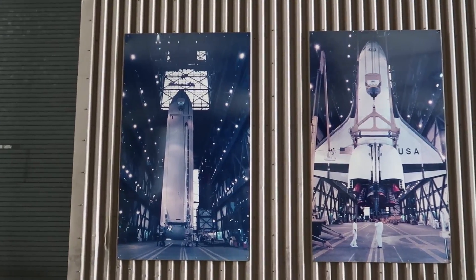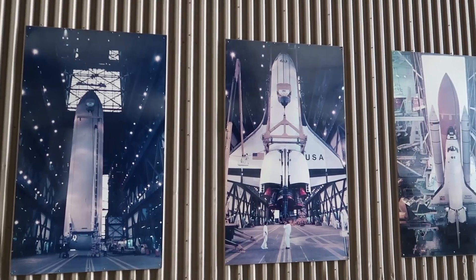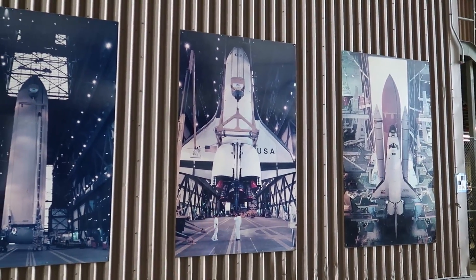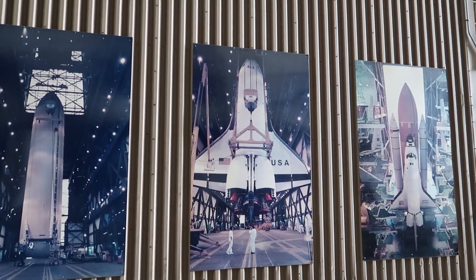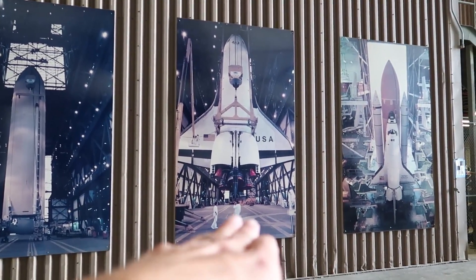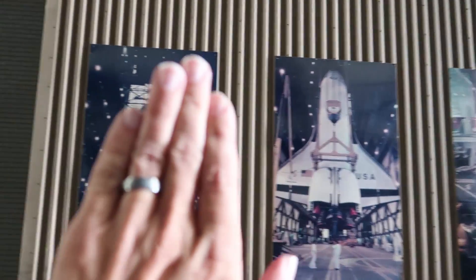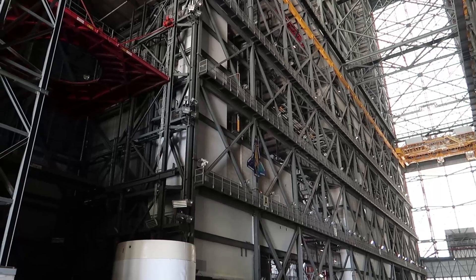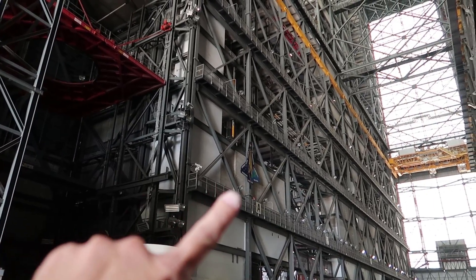They have a new display here for the VAB upgrades for the SLS, but then you can see what was left over burned in from the space shuttle era. They have some pictures of the space shuttle being assembled inside of the VAB — here's them attaching it to a crane, because they roll it in here flat, flip it upright, and then attach it to the solid rocket boosters and the external fuel tank. Another little homage to Columbia up there, STS-107.